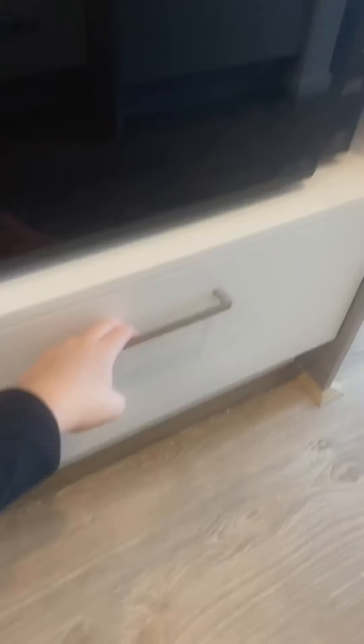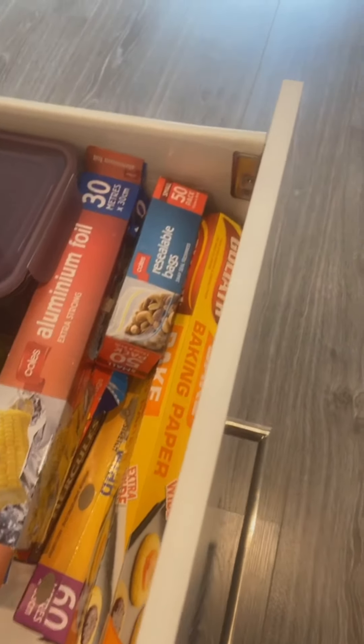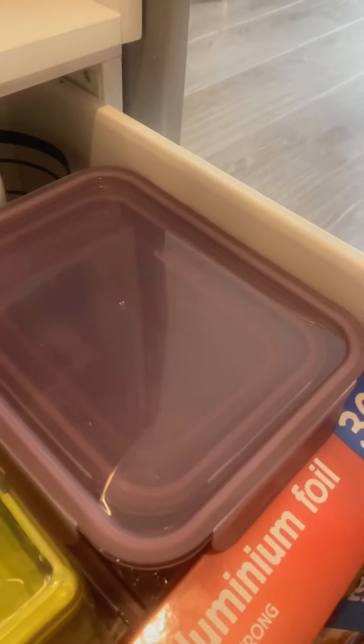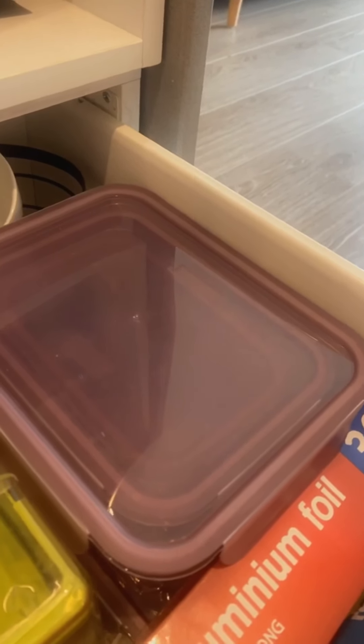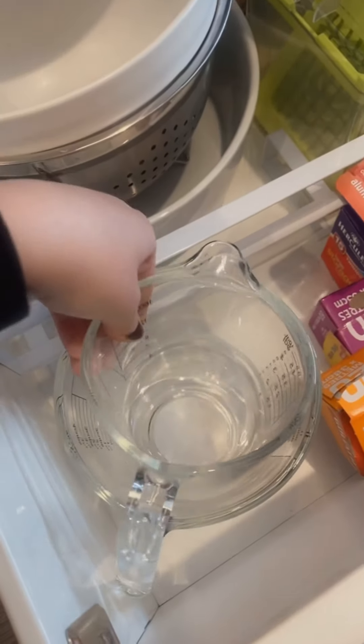On top of the microwave we have a couple of cooling racks that belong in the oven. The cooling rack is from Target, about $7 to $10. In the drawer below we have foil, glad wrap, reusable bags, and a vegetable cutter from Kmart for about $12. We also have reusable containers in small, medium, and large — we got those from Aldi for about $15 for the set. Great for baking, lunch boxes, or freezing.